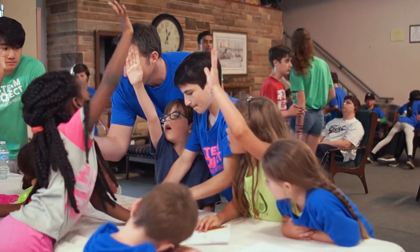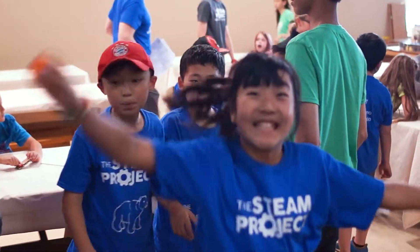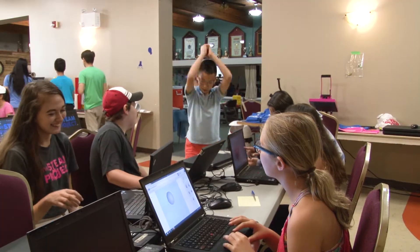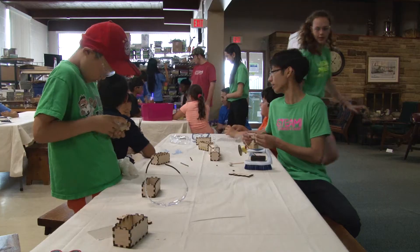Not all campers are ready yet. Some campers still want to know what's the next step, which is very much what they learn in school — to follow the teacher's steps. And here, even though we're teachers, we want to see kids kind of change the steps, break the rules a little bit and try something of their own interest.